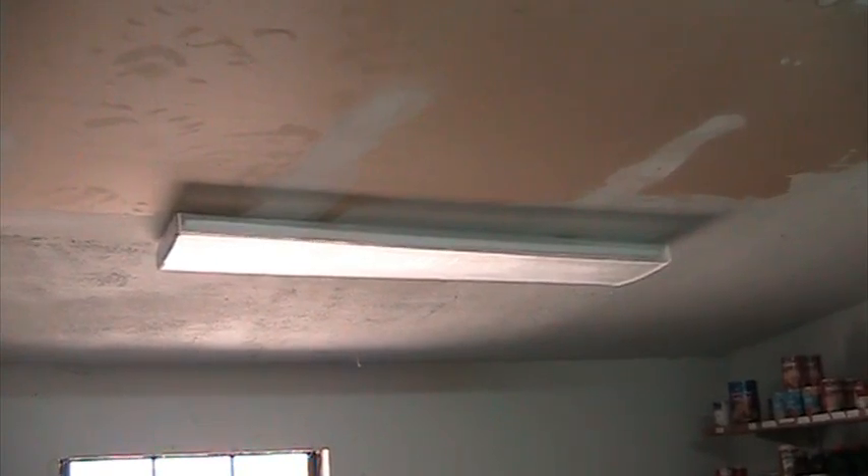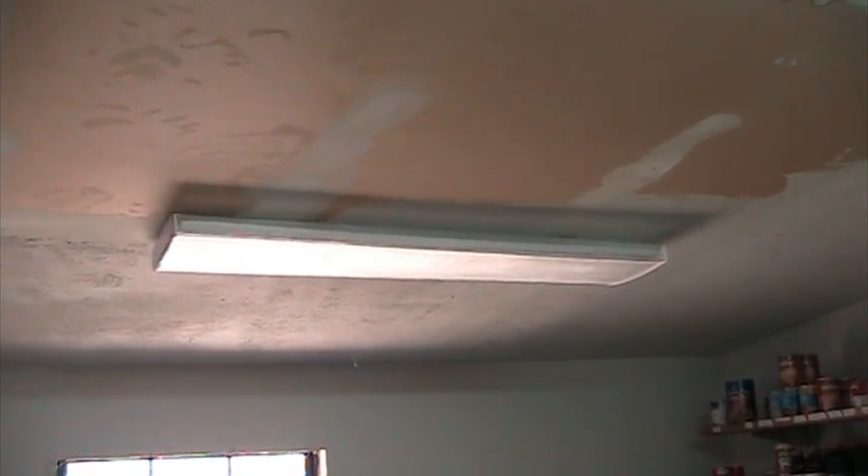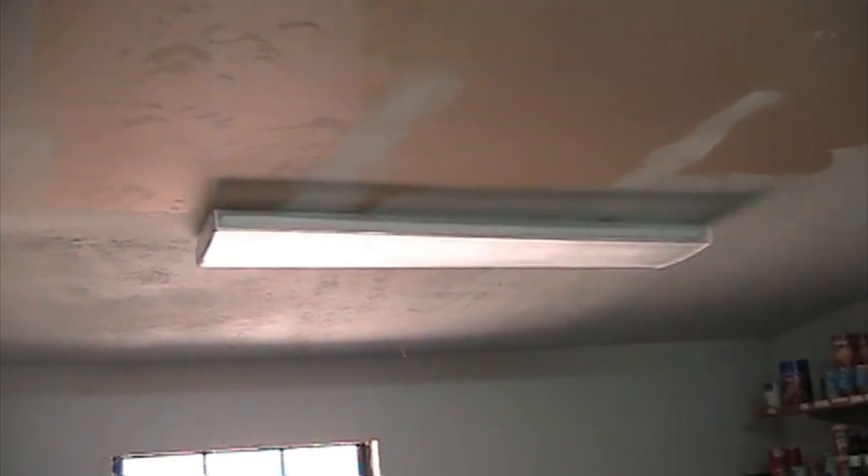The next project was some new lighting in the laundry room and our new pantry. This fixture is a T5 LED light. We had a hard time putting it in because it didn't want to line up with the box and the studs up in the wall, so it took quite a bit of work to get it in, but we got them in.